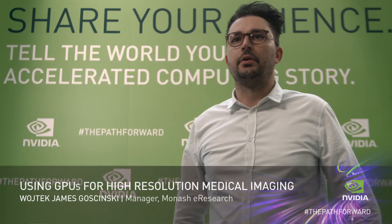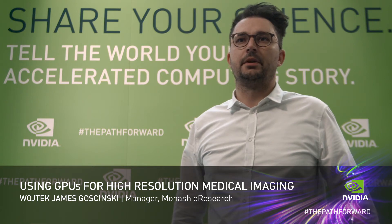I work for the Monash eResearch Centre and we do data processing for some of the biggest data-producing instruments in Australia. Our purpose is to help researchers process their data, analyse their data, and visualise their data as quickly as possible after they've done an experiment.